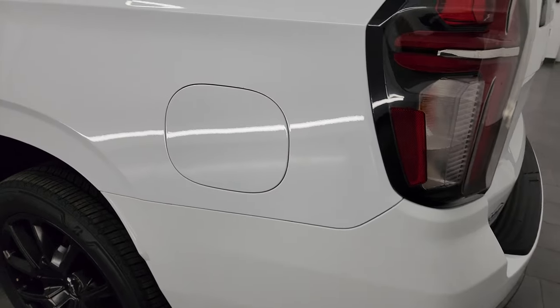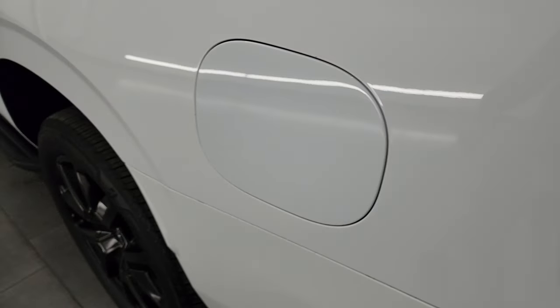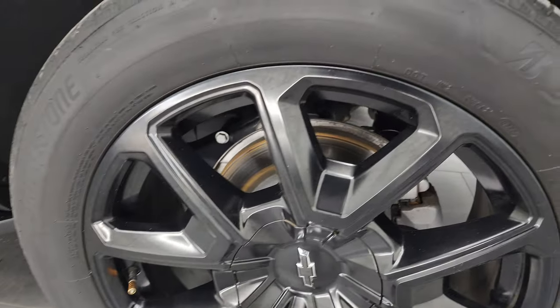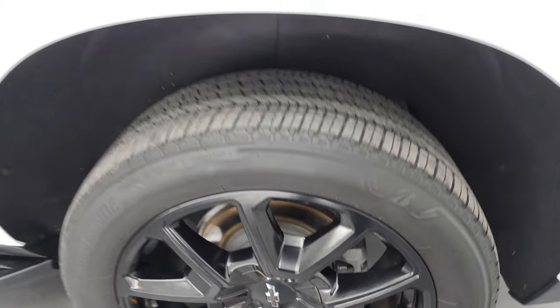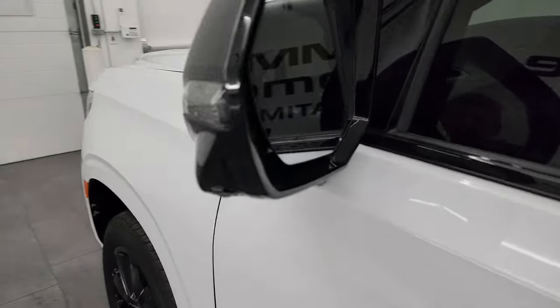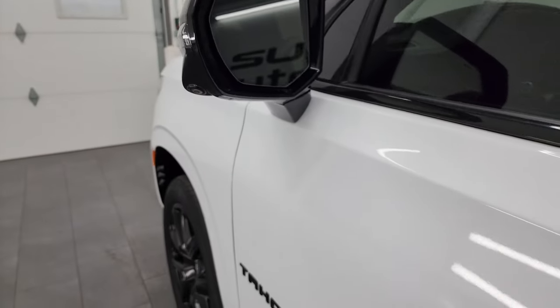The driver's side rear quarter looks really good and it does have the capless fuel fill — never get gas on your hands again. The driver's side rear door looks good and the back wheel is in excellent shape. On the rest of this side, you get heated power mirrors, blind spot monitoring, built-in directional signals, and a 360 camera — we'll check that out in just a minute.